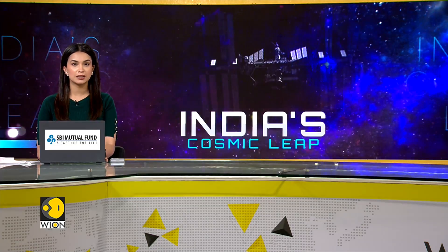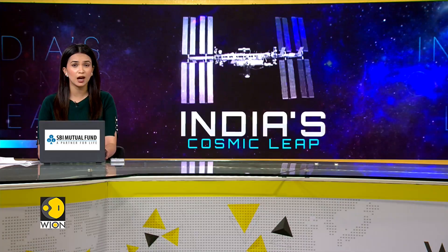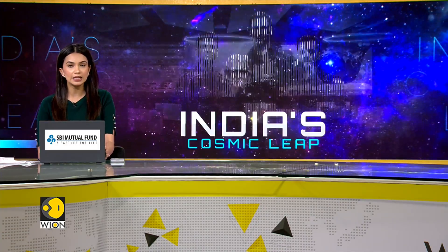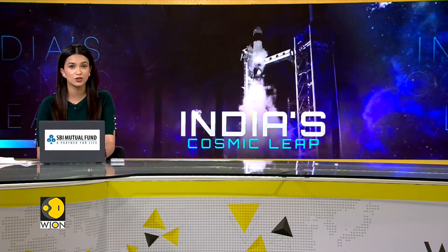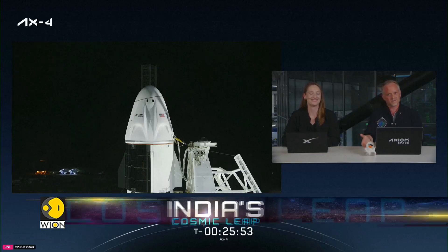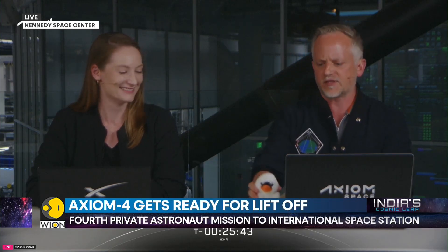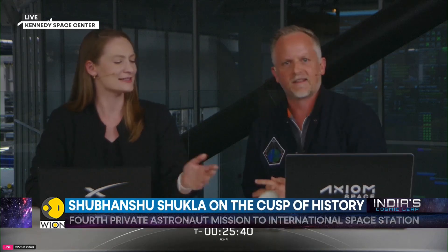We're cutting live to NASA's Kennedy Space Center in Florida. We're moments away from history after multiple delays. Indian astronaut Shubhanshu Shukla and three others are all set to travel to the International Space Station. The countdown has begun for the launch of the Falcon 9 rocket with the Axiom 4 mission. This is the fourth private astronaut mission, carrying US astronaut Peggy Whitson, pilot Shubhanshu Shukla of India, and mission specialists from Poland and Hungary.